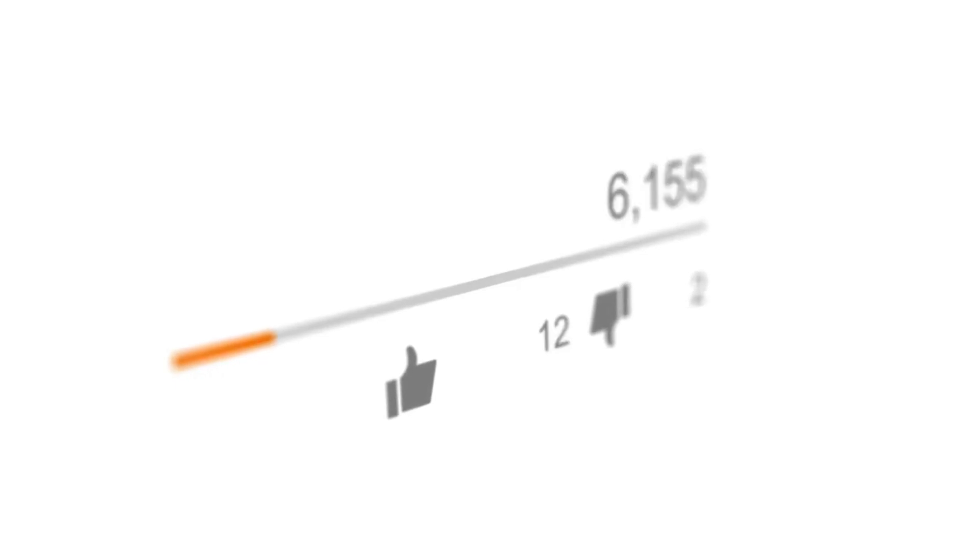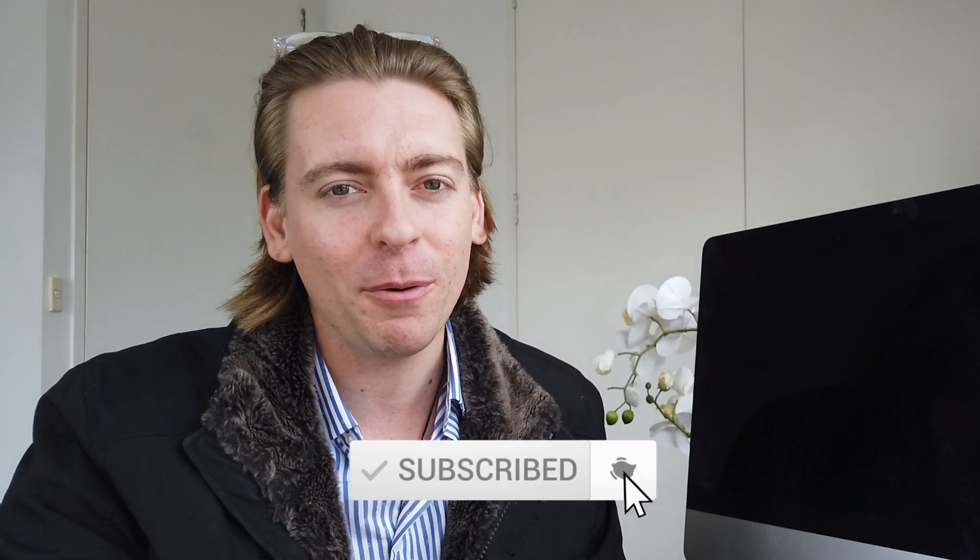And there we have it guys — those are our top five essential business tools for working from home in 2020. If you have any questions, make sure to pop them down below. Thank you so much for watching this video through to the end. If you got value from this video, make sure you leave a like and a comment, subscribe if you haven't already, and I'll see you in the next video. Take care guys.